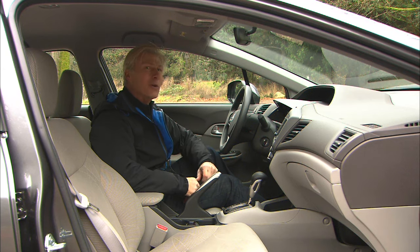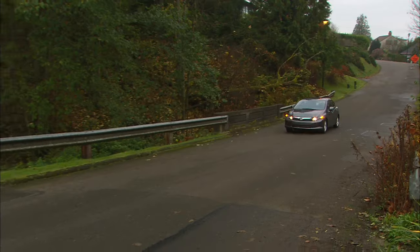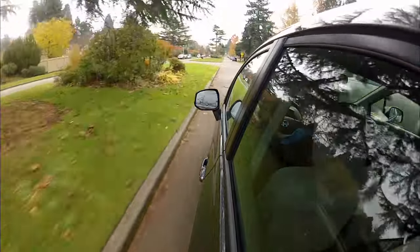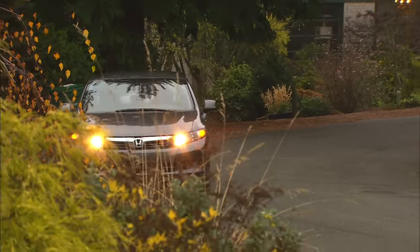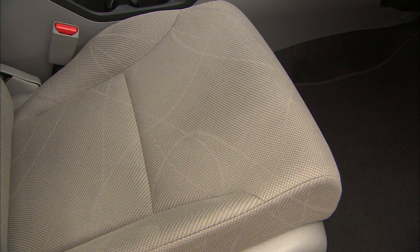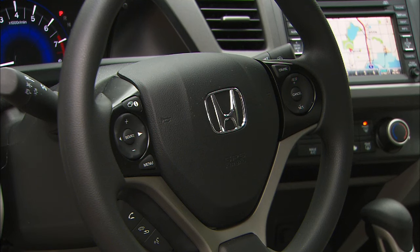Honda's voice control system doesn't work very well. The initial cost of running with natural gas is not cheap — this car retails for $28,400 before a $4,000 government tax credit, making it a premium of $2,000. This is a vehicle without a sunroof, auto climate control, heated or leather seats, backup camera, or even a leather steering wheel wrap. Pretty basic.